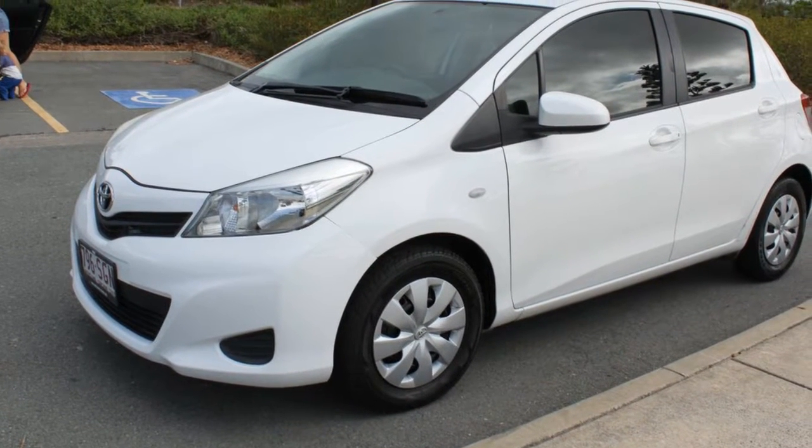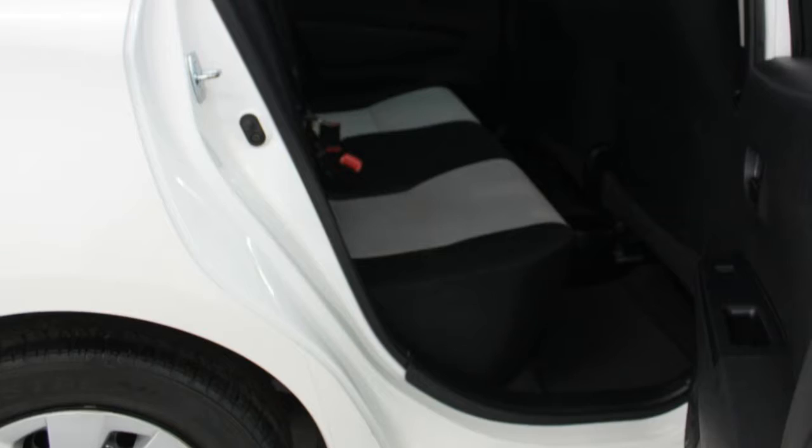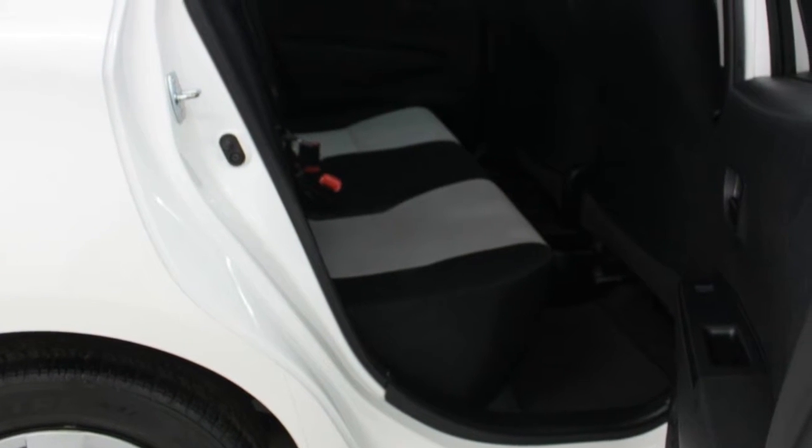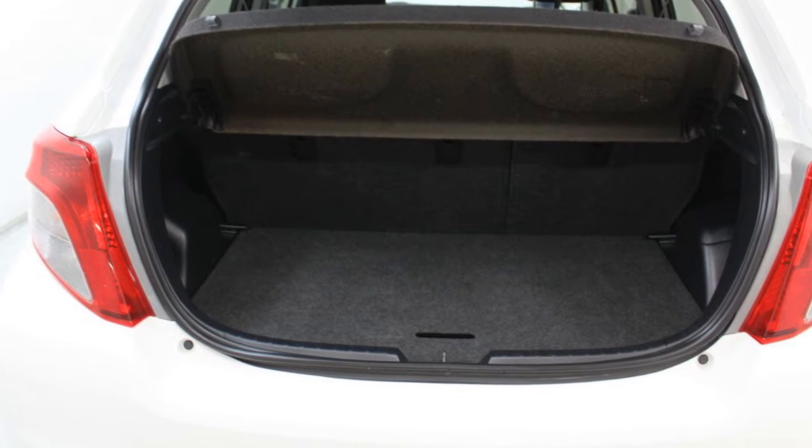Remote central locking, power steering, air conditioning, a CD player. The anti-lock braking system will help deliver you safely to your destination, adjustable tilt steering wheel and more.